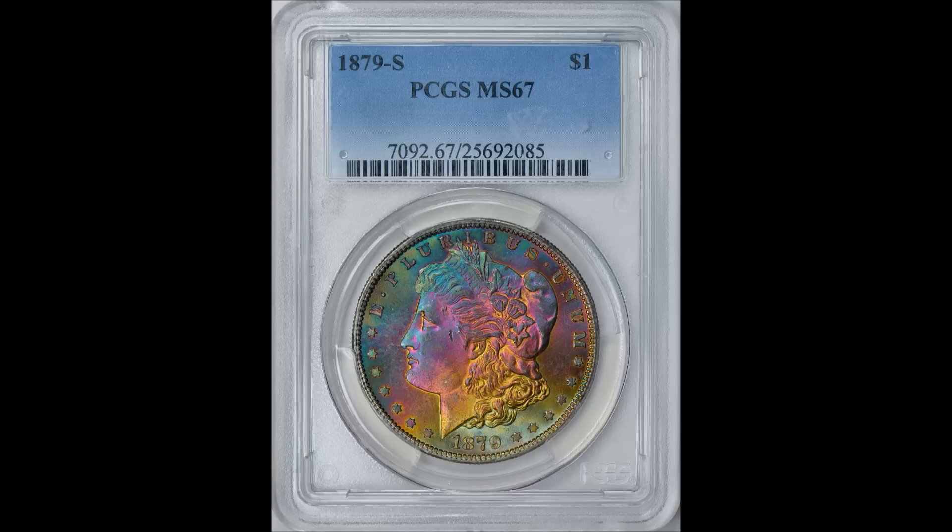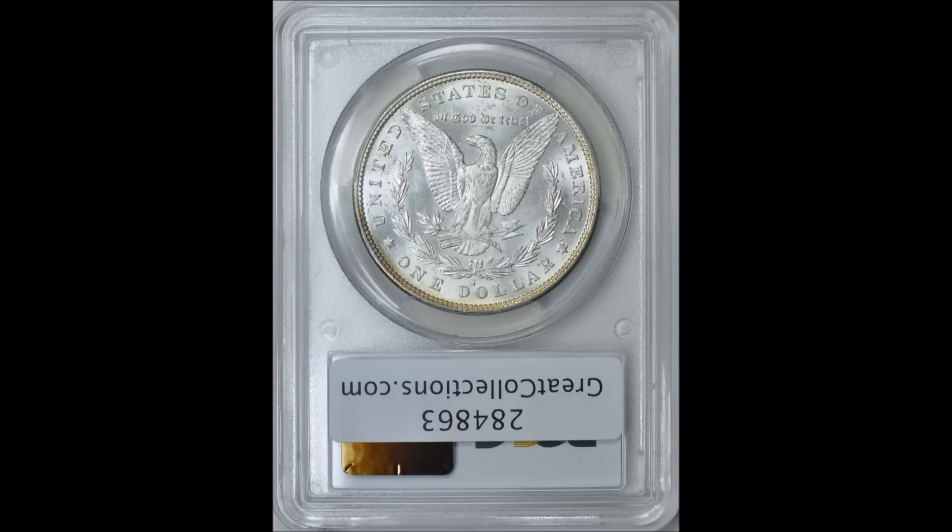First is the 1879-S Morgan, sold on Great Collections as recently as June 28th, 2015. This is a mint state 67 graded by PCGS, with a book value of only $775 — a very common coin for the date and grade. However, this one sold for $6,900. The wild colors — pretty blues and pinks transitioning into yellow with a spot of green at the bottom of the obverse — made all the difference and drove that value.